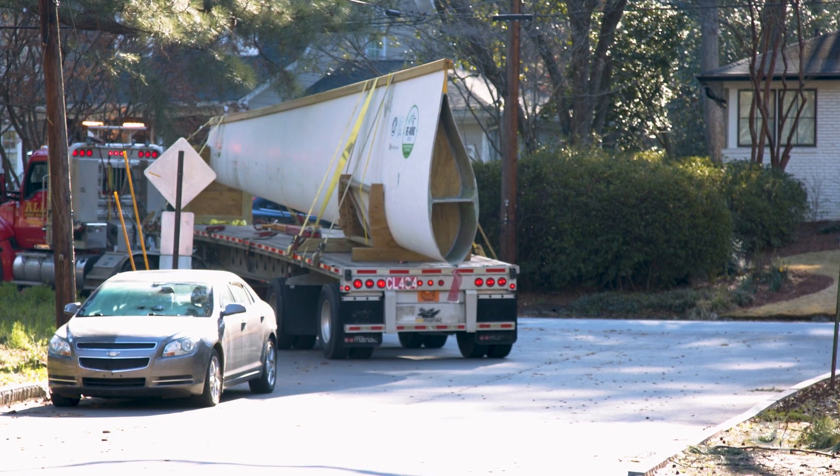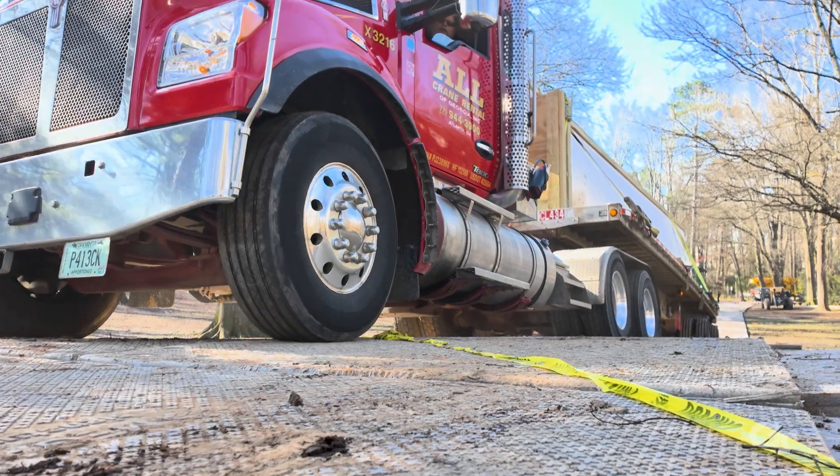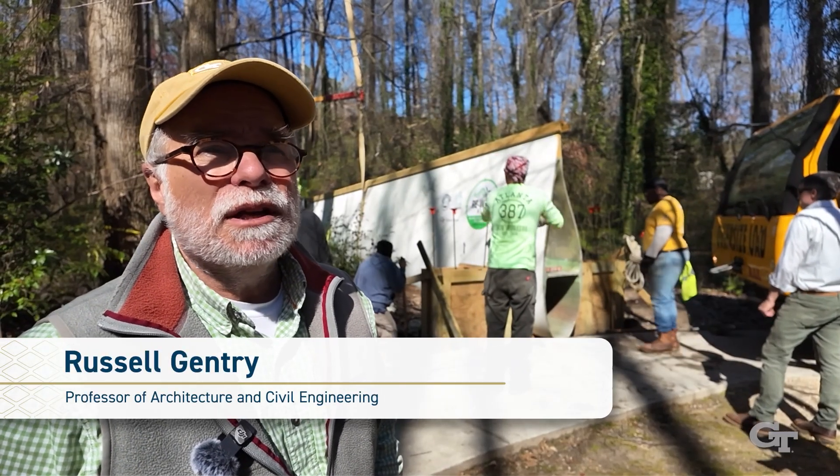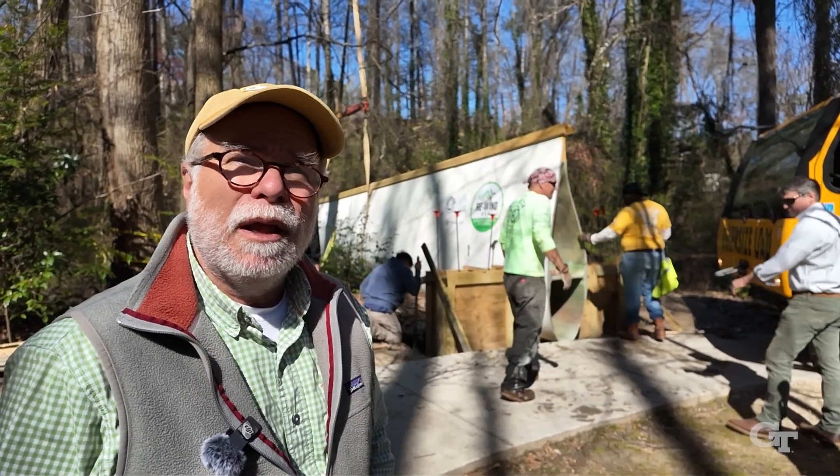We're building a pedestrian bridge here in Beaverbrook Park, here in Atlanta. The primary load-carrying girder on the bridge is a spent wind turbine blade — a decommissioned wind turbine blade.